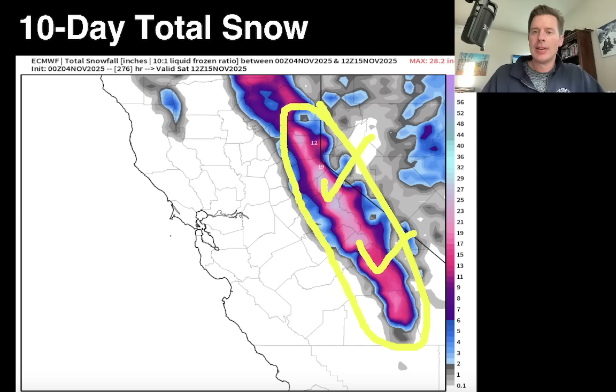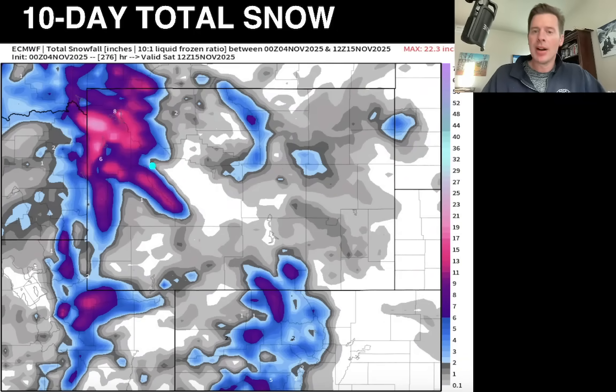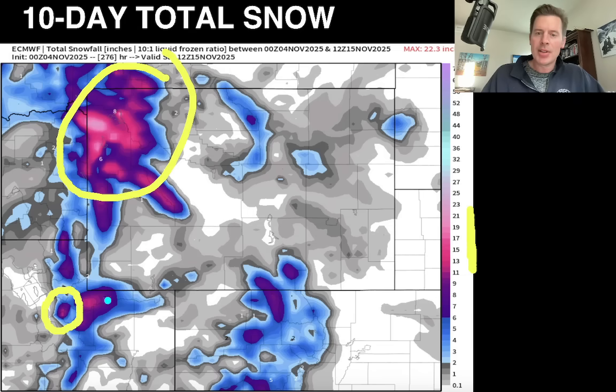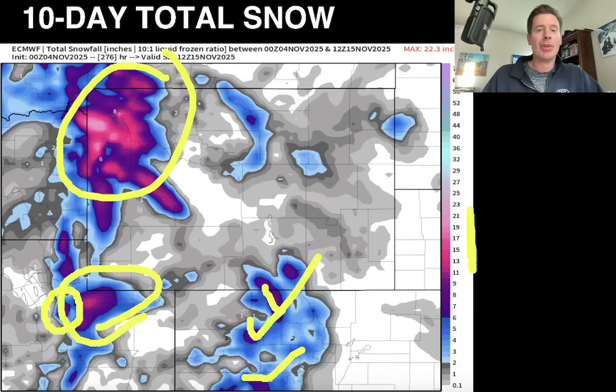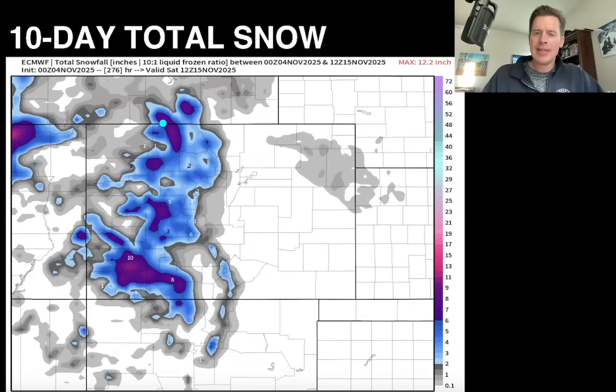Going into the interior Rockies — Wyoming, a little bit of Montana, Utah, Colorado — this is easily eight to 14 inches up there. In Utah, this is looking like six to 12 inches in the Wasatch, probably six to maybe 12 or 14 in the Uintas. In Colorado, definitely some pockets of six-plus, accounting for probably two or three different waves. It looks like easily six-plus up in southwest Montana as well. For the Colorado 10-day total snow, definitely some pockets of at least six, maybe up to 10 inches in some places — not all from one storm, that's easily two or three different waves over the next 10 days.